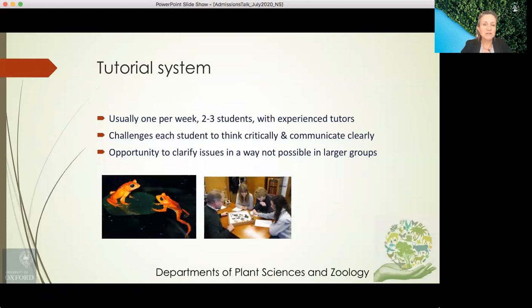The tutorial system involves tutorials — normally around one or two a week — with between two and three students and an experienced tutor, who may well be one of the lecturers or a member of their research group. The purpose of these tutorials is to challenge each student to think critically and communicate clearly. We place a lot of emphasis on those skills, which develop over the three to four years of the degree. Tutorials are also an opportunity to clarify issues in a way that's not possible in larger groups.